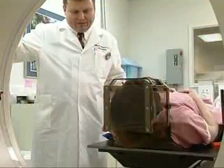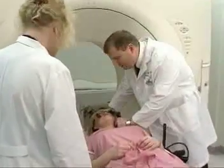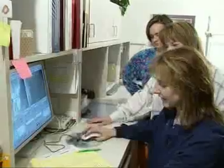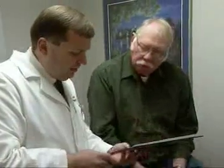Radiosurgery has been around for some time, but not everyone is a candidate for the same type of procedure. That's why the Stereotactic Radiosurgery Institute provides a wide variety of treatments using the technology that's most appropriate for the patient. We not only provide the rotating Gamma service for brain tumors, but also provide radiation oncology services for all kinds of cancers.